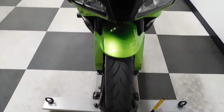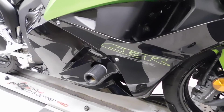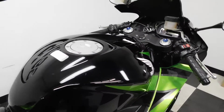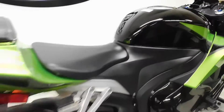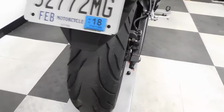The front tire is still in great shape with plenty of miles left on it. It comes with a dark tinted windscreen, flush mount front signals, and frame sliders. On the right side of the bike, we've got a couple of light scratches on the tank — you can just kind of make them out there.